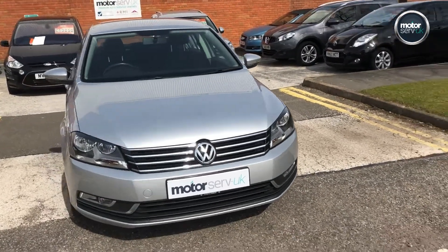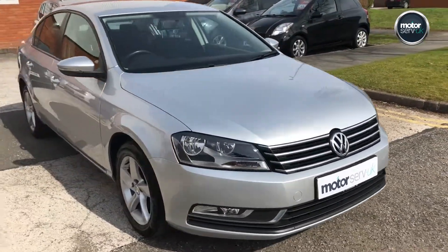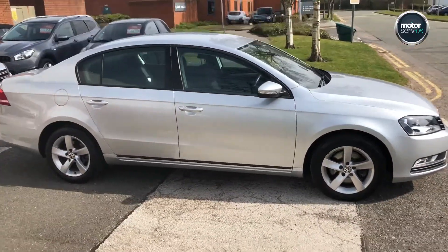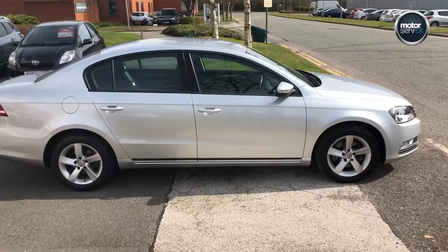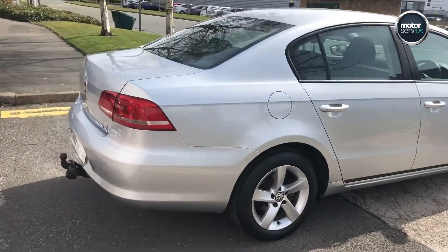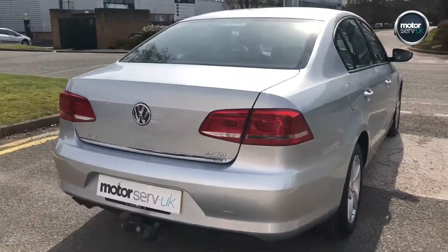Hello, it's Simon here from MotorServe UK. Got a video walk-around for you for this Volkswagen Passat — it's the 2-litre TDI BlueMotion Technology, full auto with the Volkswagen DSG box, which is a fantastic gearbox. Fully fitted tow bar.